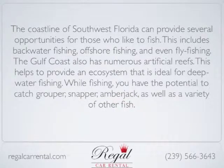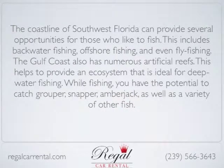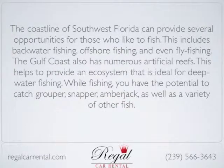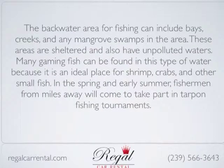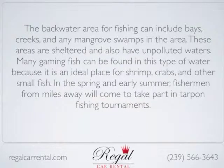While fishing, you have the potential to catch grouper, snapper, amberjack, as well as a variety of other fish. The backwater area for fishing can include bays, creeks, and any mangrove swamps in the area.